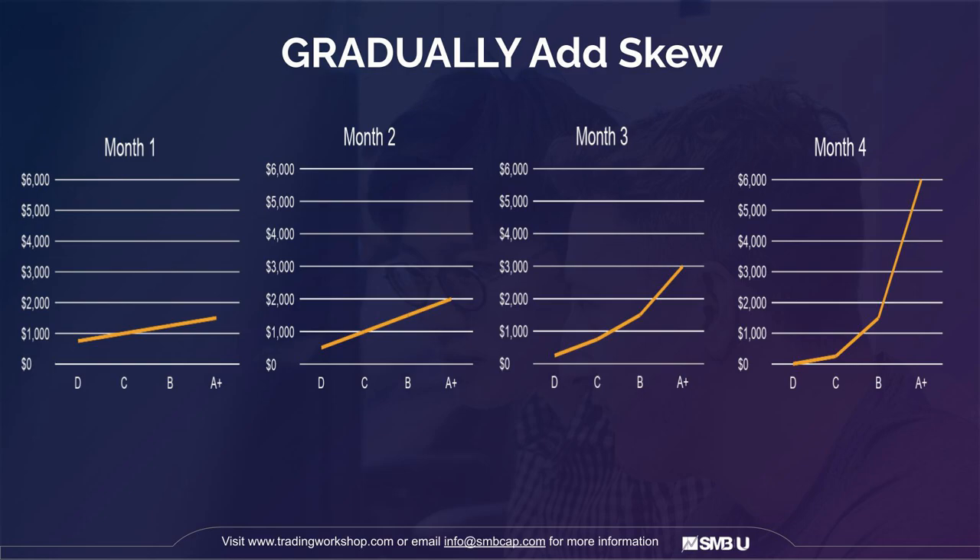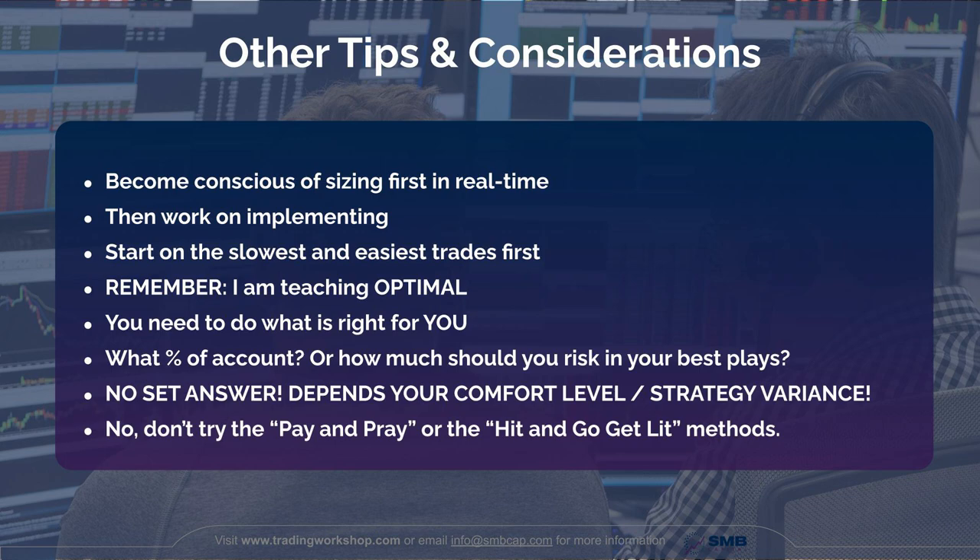This sizing note card is a very systematic way to go about doing this. You can graph it, visualize it, and see how your size can grow over time. It's an easy way to reference intra-trade and stay conscious. I recommend starting with your slowest and easiest trades first — you don't need to do this on some breaking news headline where you're processing 50 things at once. Find trades that are game-plan-able and slow-moving, where you can consciously pre-plan how much risk you want, how good the trade is, and what that equates to in share size.